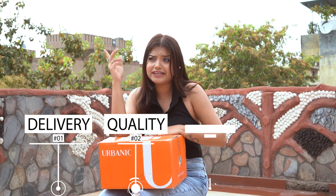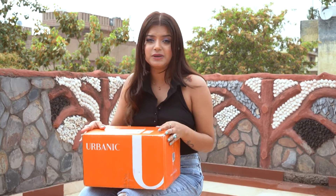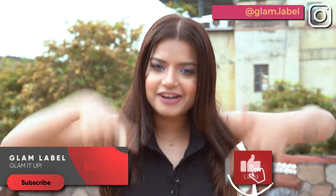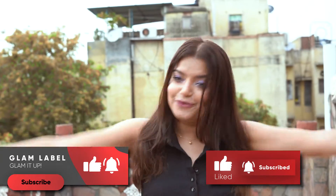We will talk about delivery, quality, fabric, and an in-depth review, so make sure you're watching this video till the end. I've shopped for more than 10,000 rupees, so it's going to be a great interesting haul. Make sure you're not missing out any bit of it. If you haven't subscribed to my channel, make sure you subscribe right here and you'll always be notified whenever I post anything new. So what are we waiting for — let's get into the video!